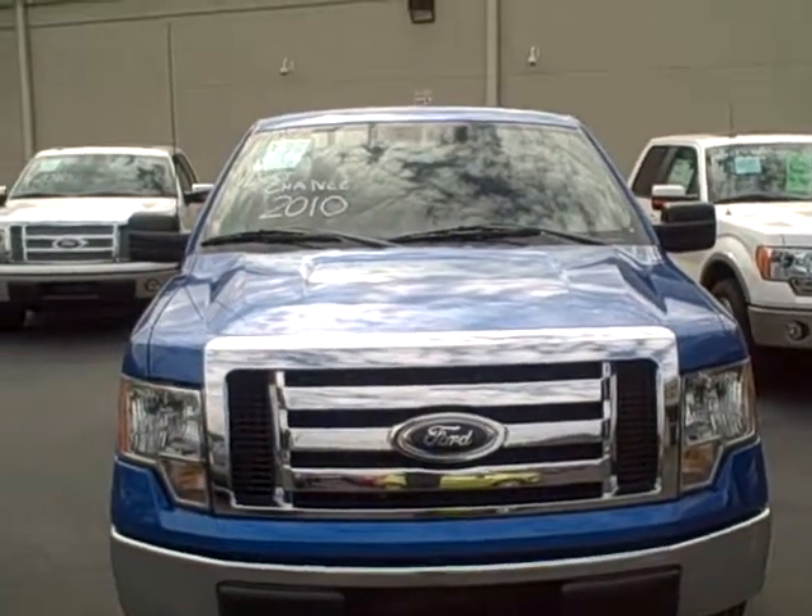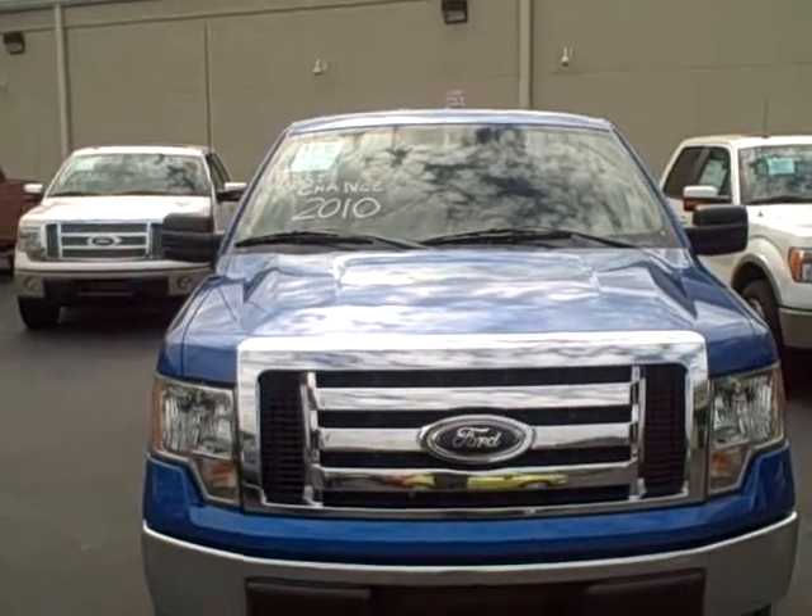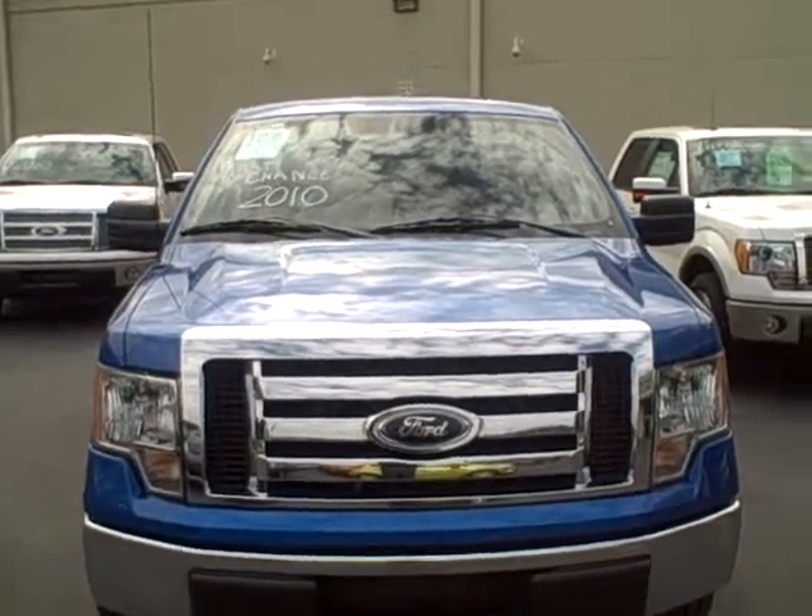Hey Brian, how you doing? This is Marlon Mason, Lance Cunningham Ford. Here's the deal. You can see Last Chance 2010, stock number 1985.